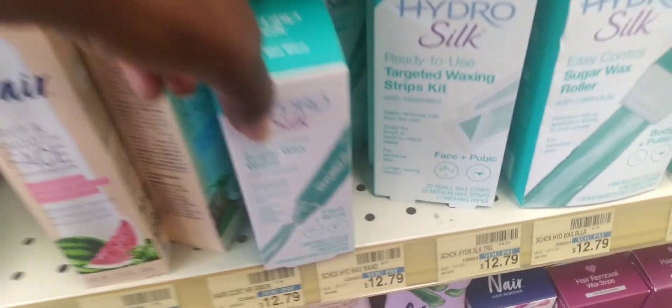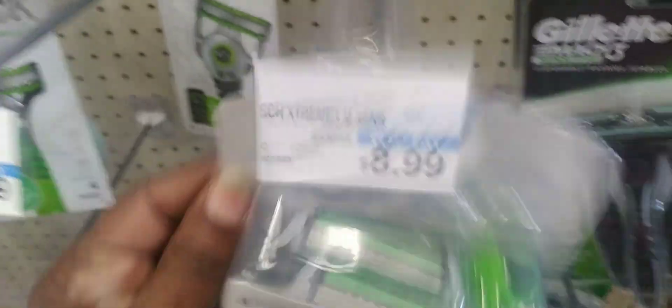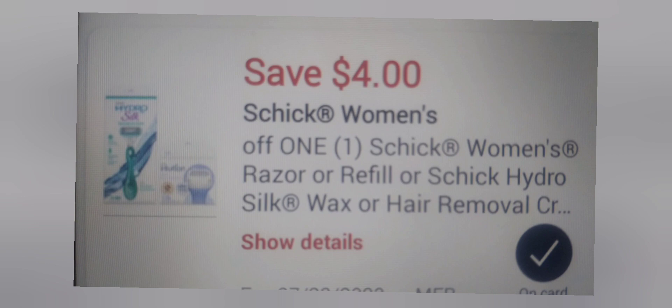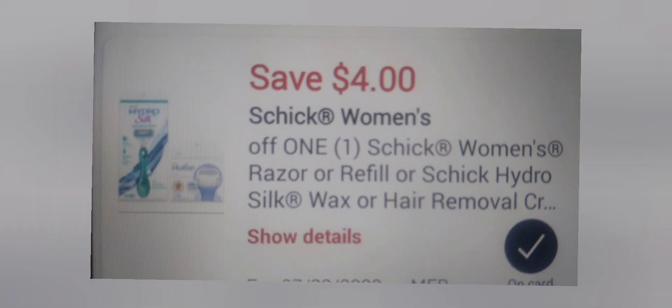I'm going to grab one Schick Hydro Silk Sugar One product at $12.79, Schick men's disposable razors at $8.99, and a Skintimate at $8.79 — they were out on the aisle but I found a display at the back of the store. All together that totals $30.57, well above the $25 mark. I'm going to use two four-dollar Schick disposable paper coupons and a four-dollar Schick women's disposable coupon attached to the Sugar One, taking off $12, leaving me to pay $18.57, getting back $10 in Extra Bucks, and all of those have Ibotta rebates.